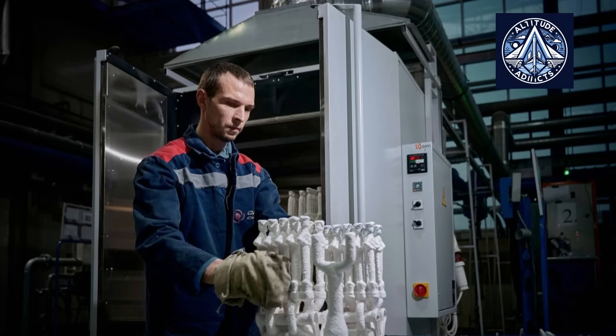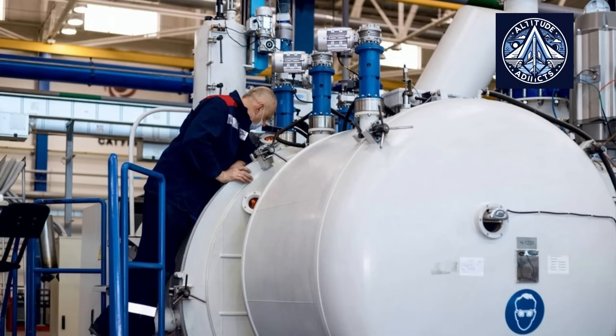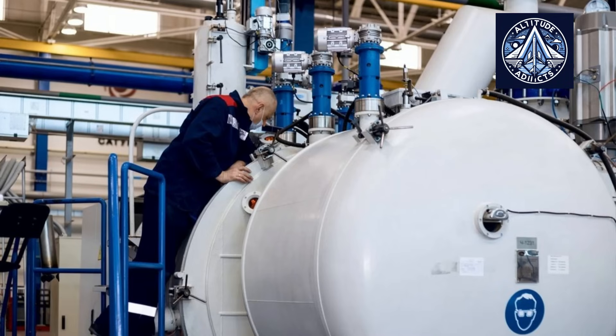Manufacturers employ a process known as directional solidification to produce these blades. This process involves the gradual cooling and controlled solidification of molten metal, resulting in the formation of a single crystal throughout the blade.